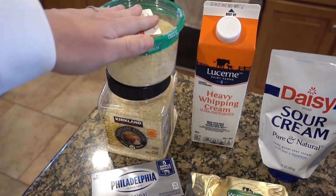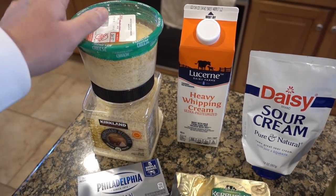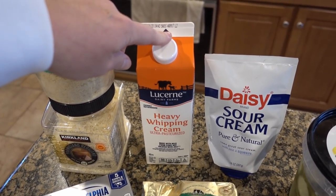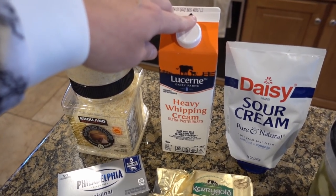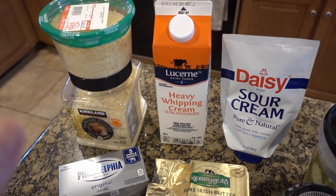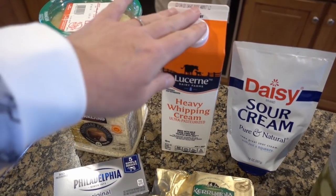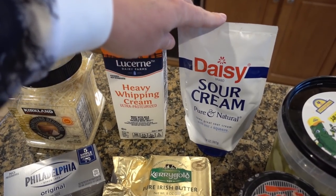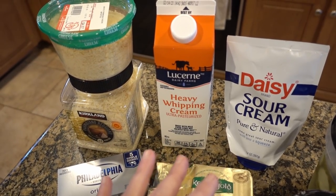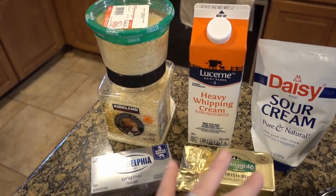Parmesan is pretty much my main cheese for the whole month of January in the Clean 30 challenge, because it's an aged cheese and it's better for you. Heavy whipping cream is also a staple. Right now it's been really hard to get heavy cream because everybody is using it for the holidays, so you can't be picky on brand. Sour cream is great — I make my own ranch dressings, I'll use it for breakfast tacos. It's nice to be able to cook up my own ranch.